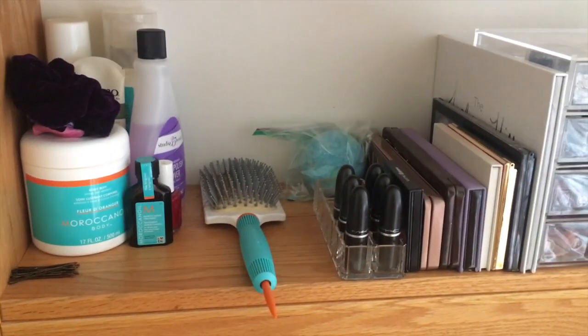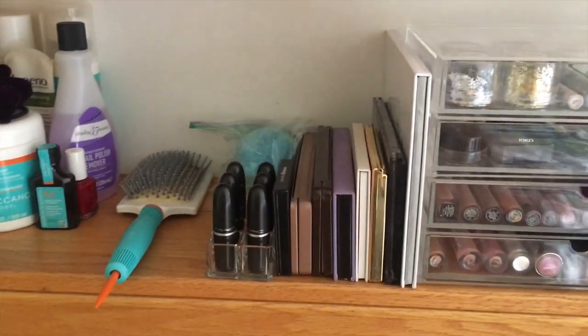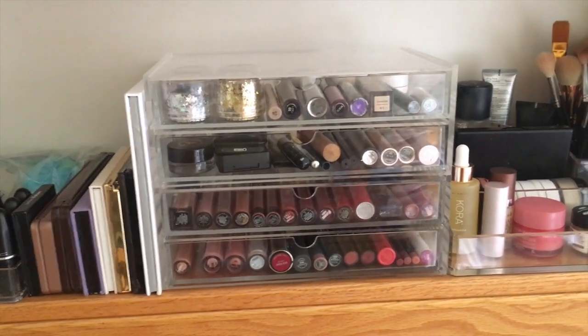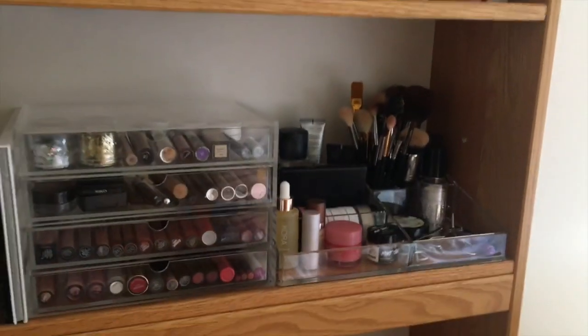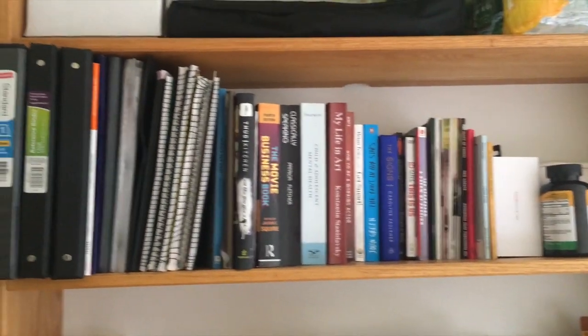This shelf is kind of dedicated to beauty. I have some palettes where I store my eyes and lip products, brushes, and this little compartment is all face. I will do a video later on how I specifically organized all my makeup while being here in college, but for now this is it.